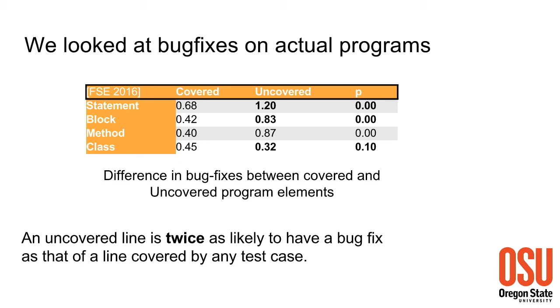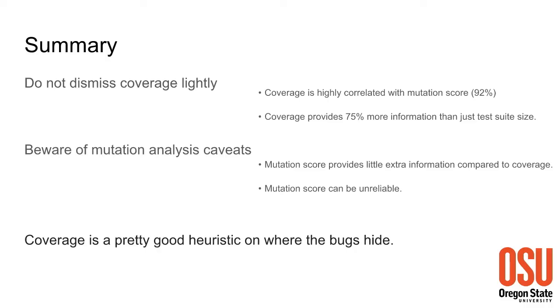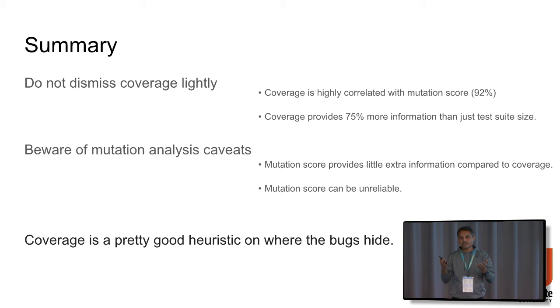We don't have sufficient data for the class level, so p-values are somewhat low - we don't have significance there. Coverage is a very strong defense against future bugs, irrespective of what others say. In summary, coverage is still the best measure we have for evaluating test suite quality. Mutation score can at best provide a secondary measure - don't rely solely on mutation score. It is expensive, costly, unreliable, and provides maybe 6% extra information beyond coverage. If you look at which statements are not covered and why, or look at mutants that are not killed and why, that is probably a very good testing technique in itself.